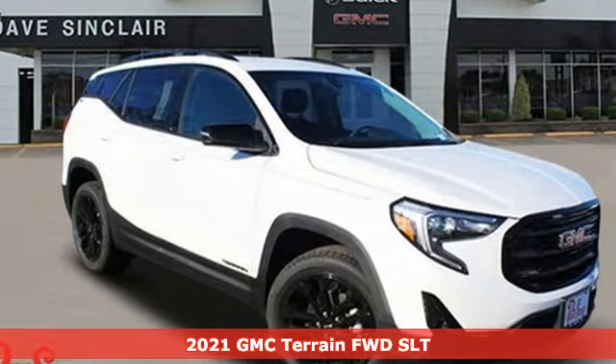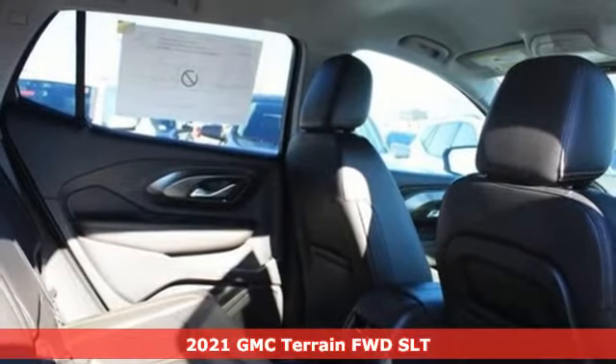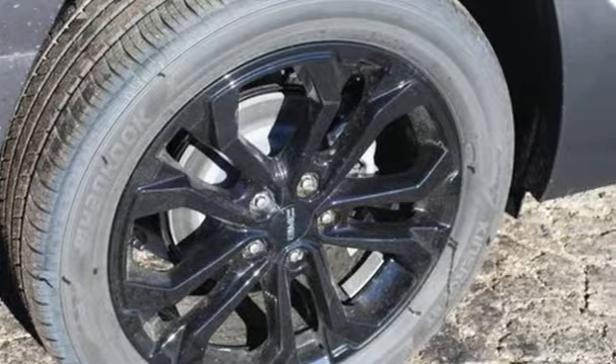Here's a new 2021 GMC Terrain. This Terrain means more than just utility and capability — it's a strikingly designed crossover that bridges the gap between comfort and function.